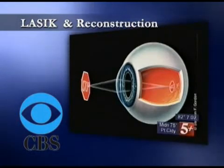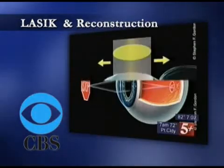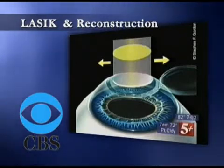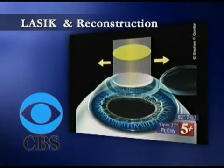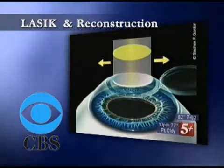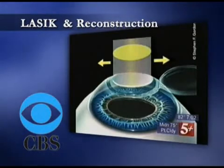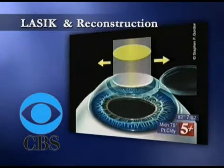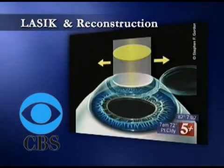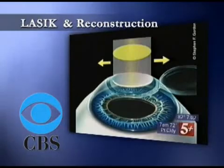In such patients, traditionally we correct this condition by placing an optic device such as glasses or contact lenses in front. However, in this procedure, as you see in this second image, a laser light — represented by this yellow-green colored column — is used to directly reshape the front part of the eye, the cornea, into the shape of contact lenses. So it's like wearing a permanent contact lens without wearing one, and that's a fundamental solution to this vision problem.